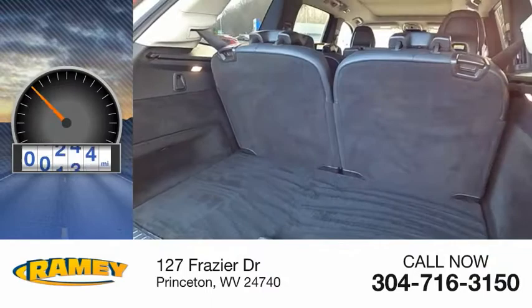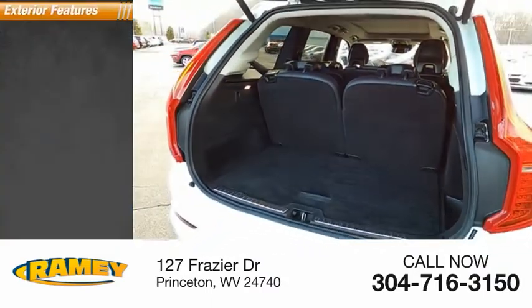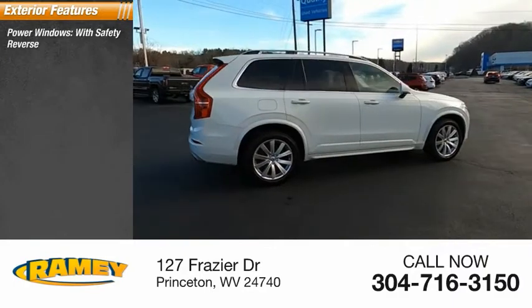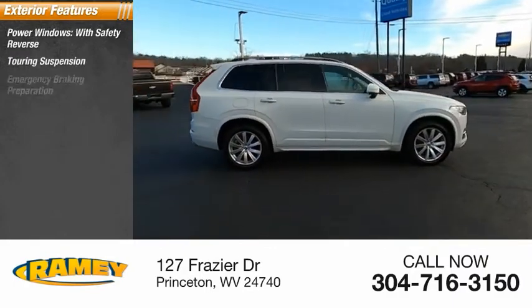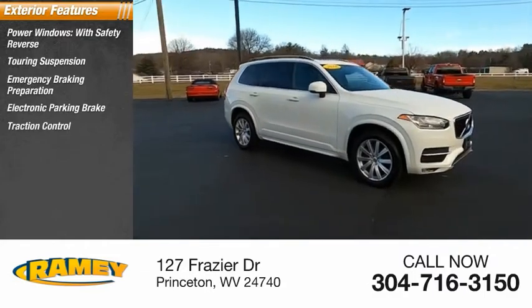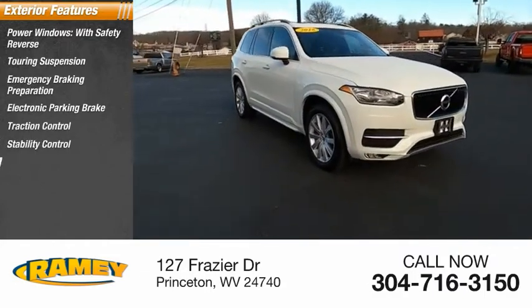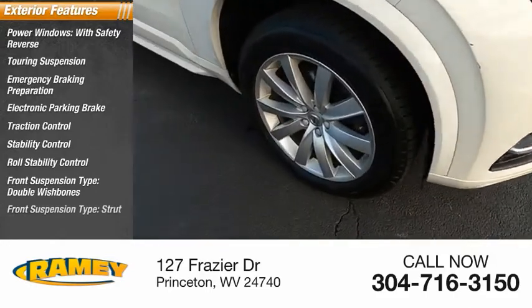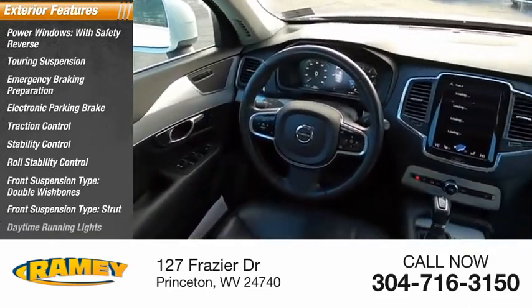This vehicle has less than 100,000 miles. Here are some of this vehicle's great options: power windows with safety reverse, touring suspension, emergency braking preparation, electronic parking brake, traction control, stability control, roll stability control, front suspension type double wishbones and strut, daytime running lights.